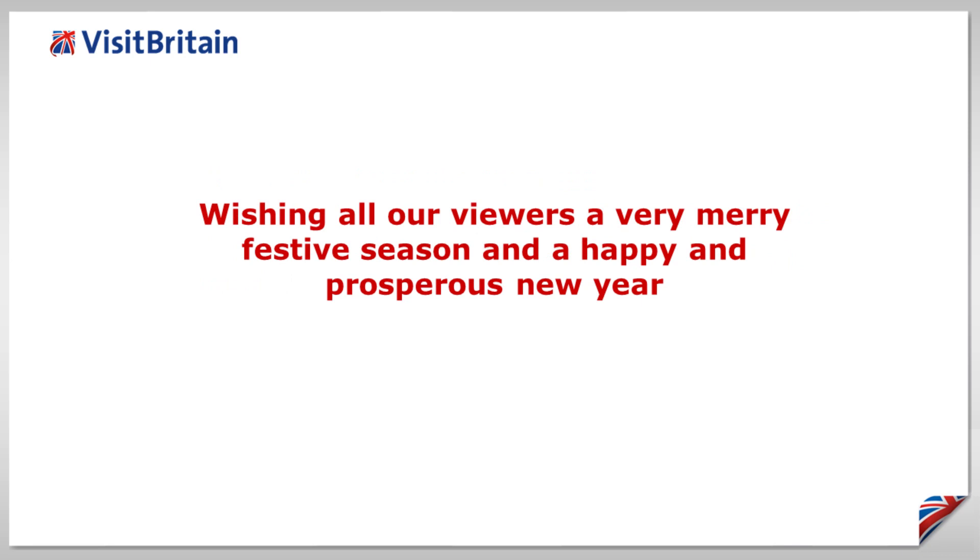Whatever you are doing over the festive season, have a safe and a happy time doing it. Until next time, bye-bye.